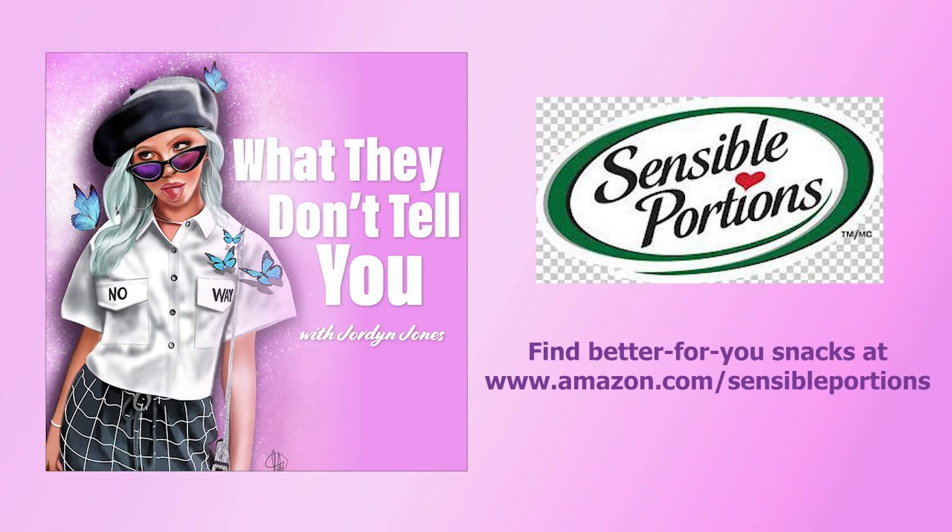Have you been looking for a snack your whole family will love? Check out Sensible Portions. Their Garden Veggie Straws are a delicious, crunchy snack with a flavor for every taste — like the spicy Screamin' Hot or Tangy Zesty Ranch. They also just launched two new flavors: barbecue and sour cream and onion. Sensible Portions Garden Veggie Straws have 30% less fat than leading potato chips. They also just came out with Sensible Portions Garden Veggie Puffs — baked and never fried, coming in white cheddar, sour cream and onion, and screamin' hot, with no artificial preservatives, flavors, or colors. Find them on Amazon at amazon.com/sensibleportions.